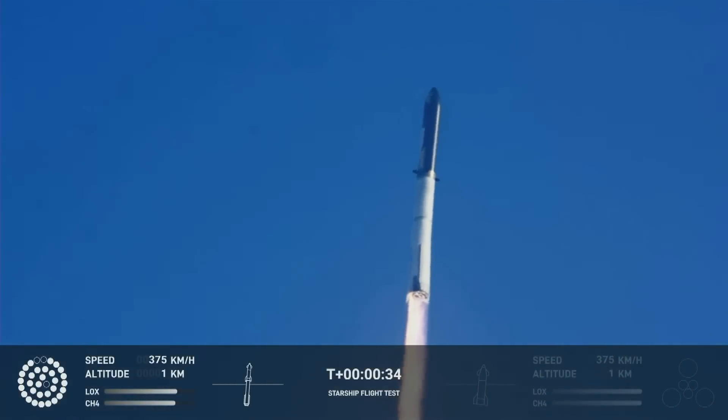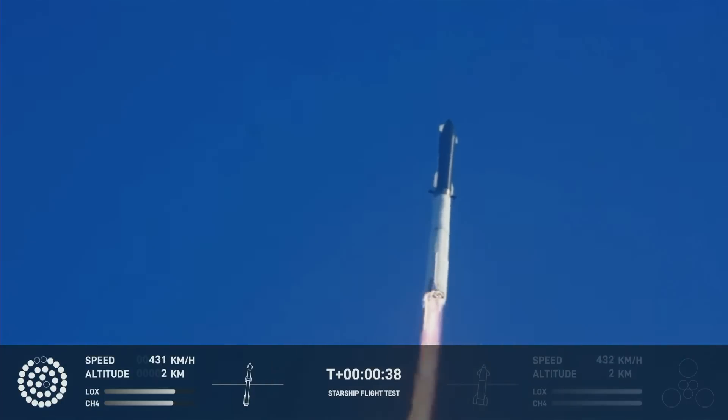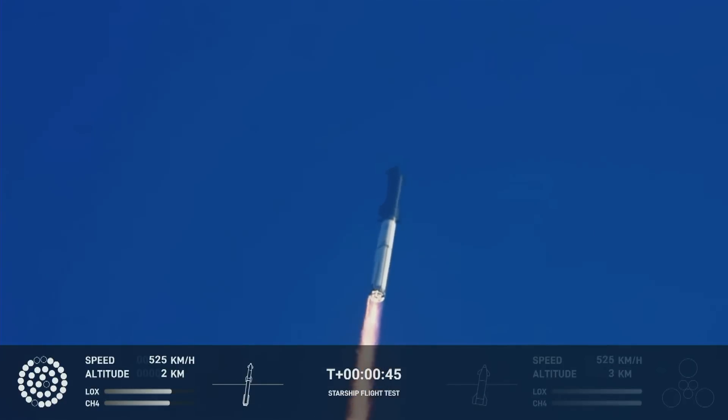Two minutes, 43 seconds into the test flight of the inaugural Starship vehicle. Tower cleared. First stage engines nominal. What a sight from the ground cameras at Starbase. We're flying at twice the thrust of the Saturn V heading to space.